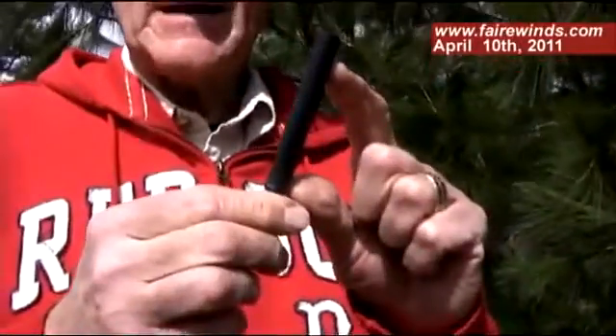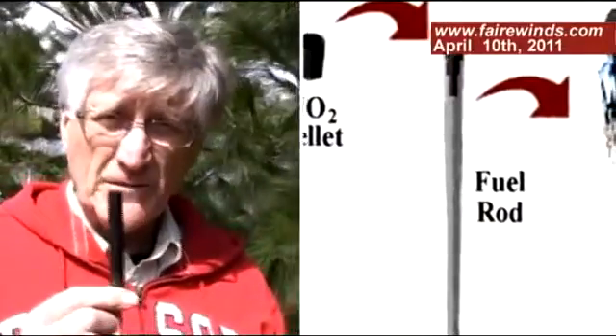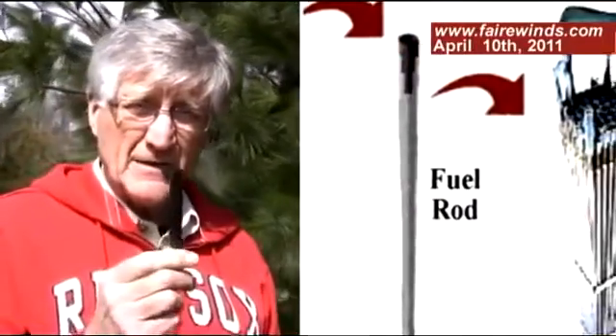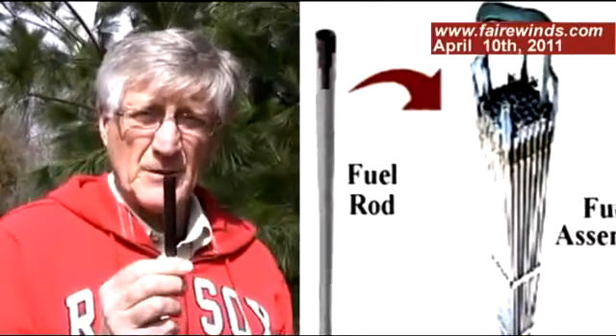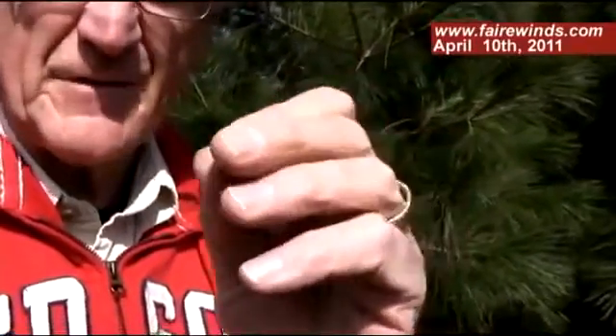This is a nuclear fuel rod. This is zircaloy, and it's the element that's inside the Fukushima reactors. These are about 12 feet tall, and there are thousands of them inside the Fukushima reactor. This is a simulated pellet of uranium — it's plastic. If it were the real thing and had been operating in Fukushima, I'd be dead by now. These pellets go into these fuel rods and over four years create a lot of heat.